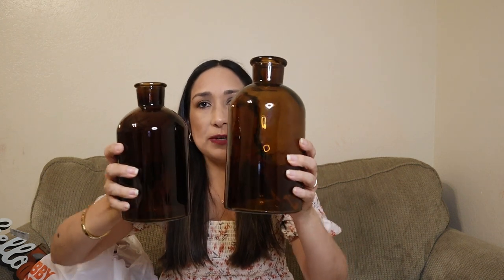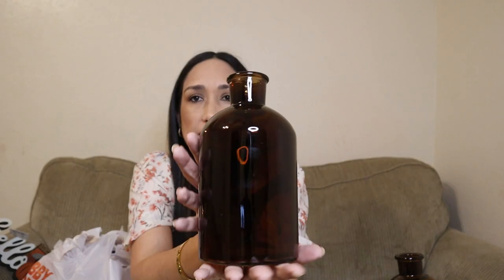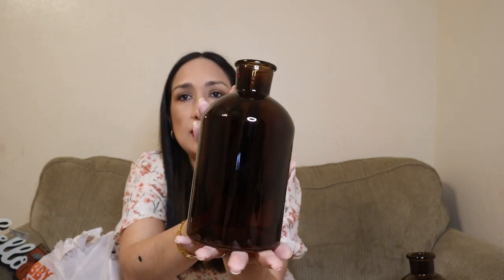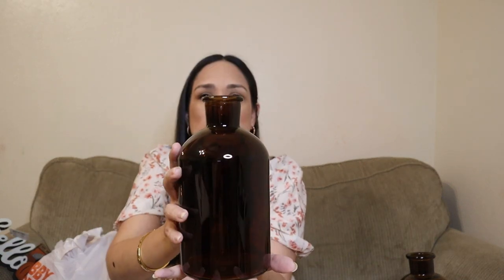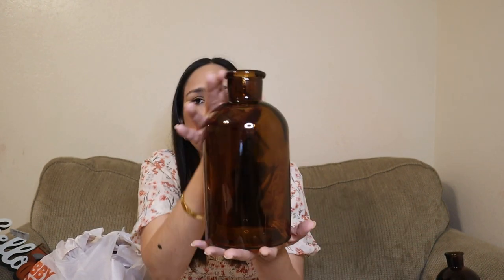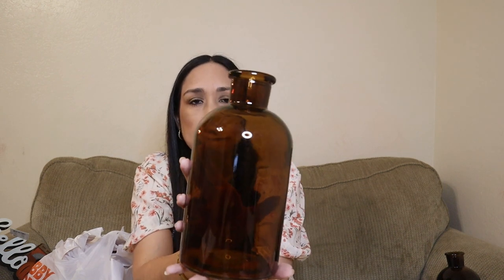I love these two vases — perfect for fall with these colors. One was $5.99 and the other was $12.99, both 40% off. They come in small, medium, and a larger size. I love them — perfect for some florals as decor.